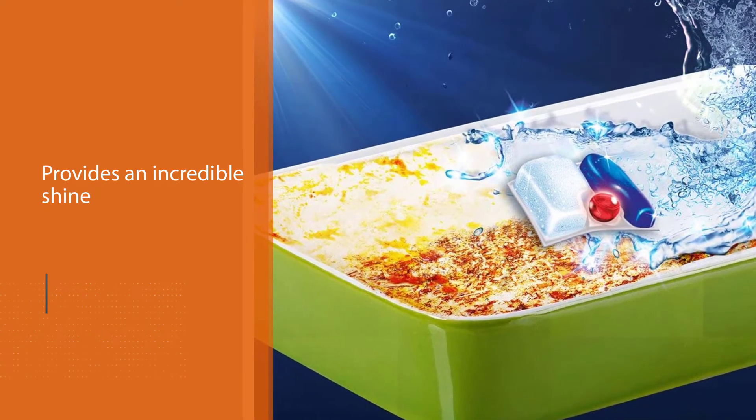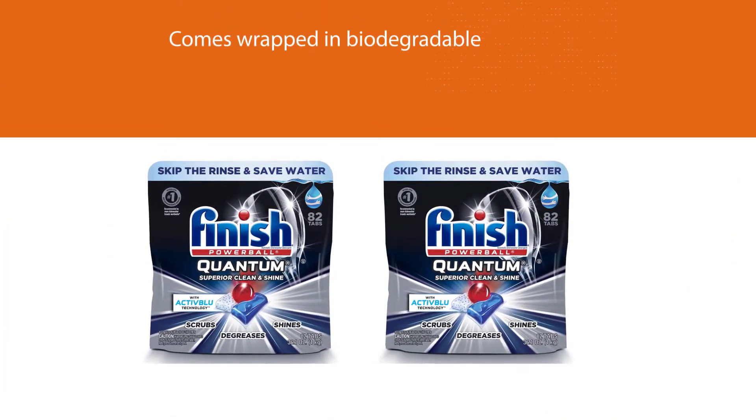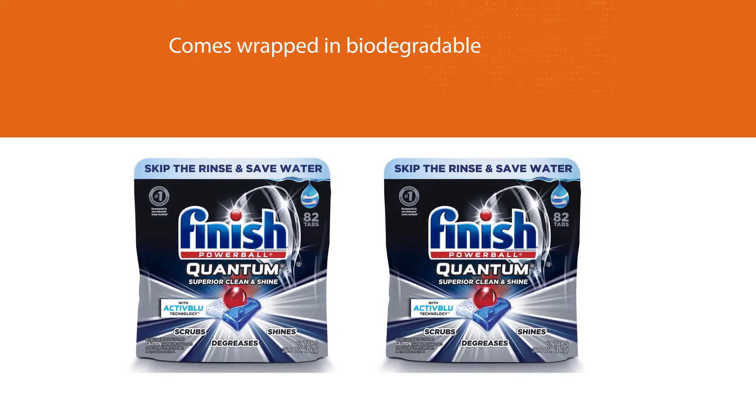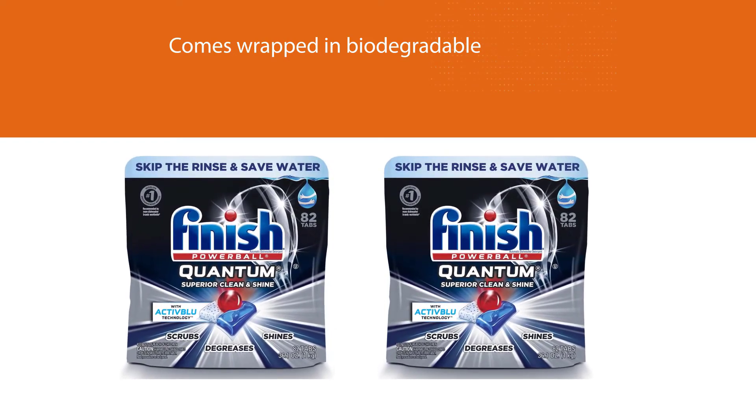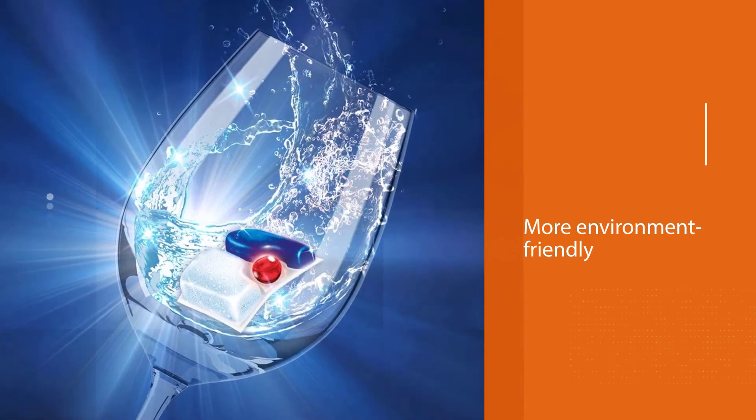The powder scrubs, the gel degreases, while the Powerball provides an incredible shine as a finishing boost. Unlike the previous product reviewed, this one comes wrapped in biodegradable film, making it more environmentally friendly.